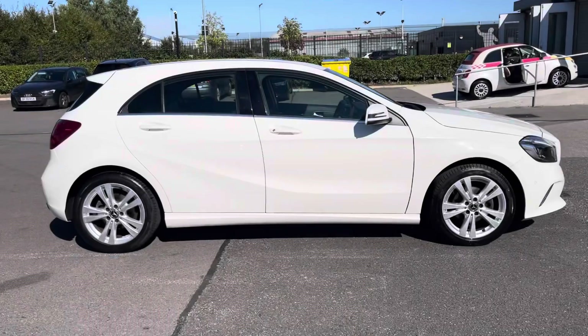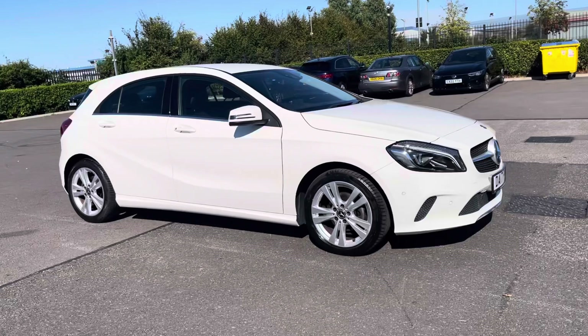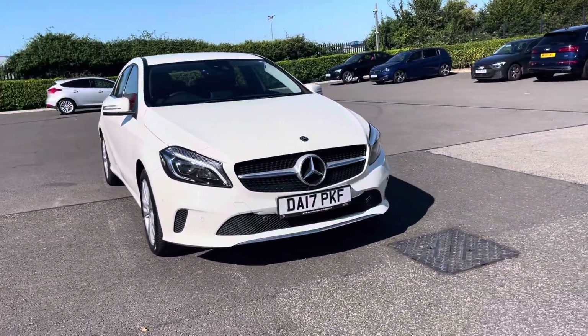Thank you for watching this walkthrough video of the Mercedes-Benz A-Class A180D Sport Premium. If you'd like any more information on this vehicle, please contact our sales team here at Motormatch Chester.